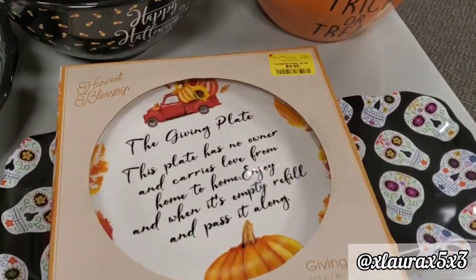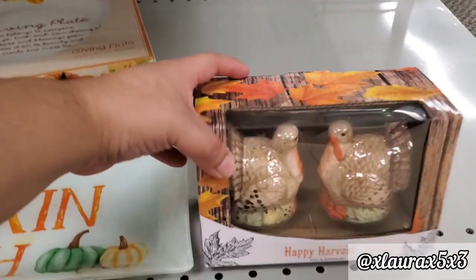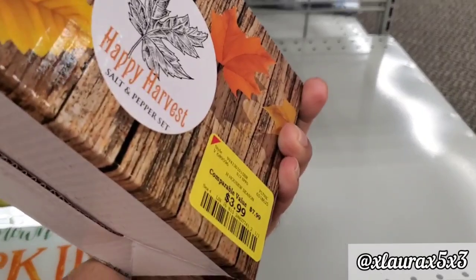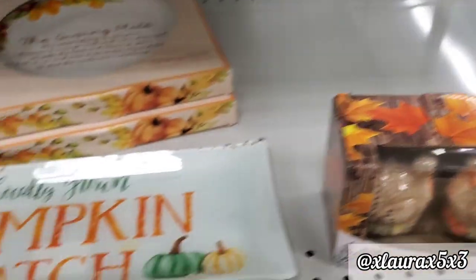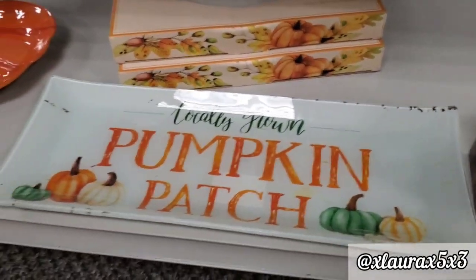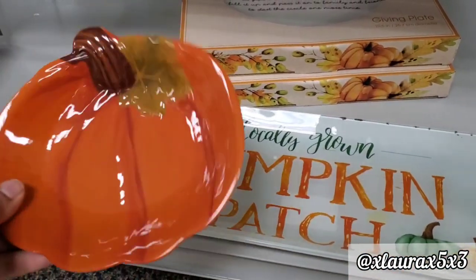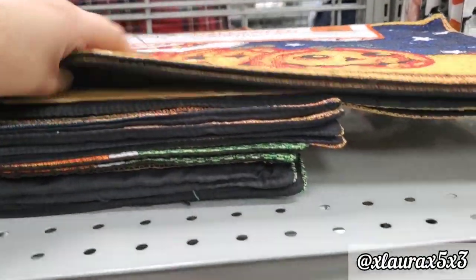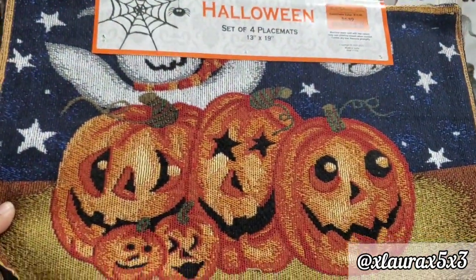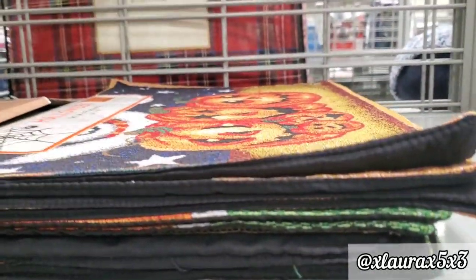This is a giving plate for $4.99. I found these salt and pepper turkey shakers for $3.99 — really detailed and a nice size. This one was made of glass for $4.99, and this one made of plastic for $2.99, but it was pretty. They also have some placemats — you get four in the pack for only $4.99, and they are tapestry placemats.